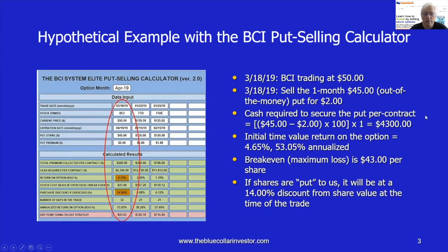Let's look at a hypothetical example. Let's assume BCI is trading at $50 a share and we sell the $45 out-of-the-money put for $2. How much is our broker going to require us to put into the cash account per contract? The put strike is $45, the put premium was $2, so that's $43 times 100 shares — $4,300 will be placed into our brokerage account to secure that put. If the trade is unexercised, we generated $200 on a cost basis of $4,300, which represents a 4.65% one-month return, which annualizes out to 53%. Our break-even or maximum loss is $43 per share.